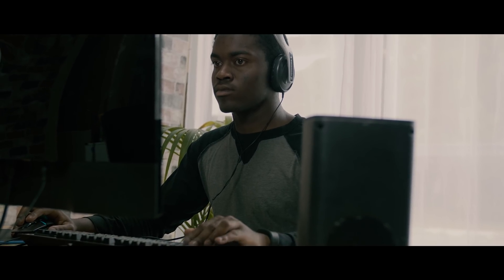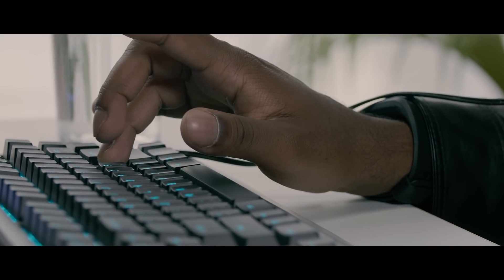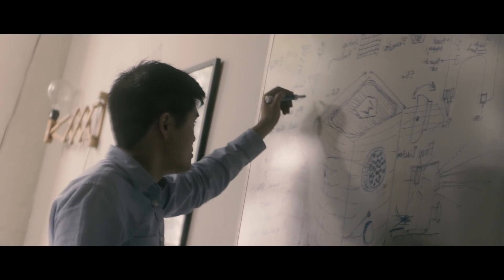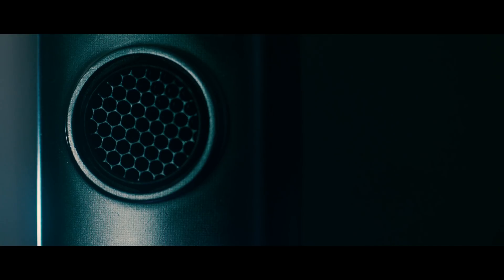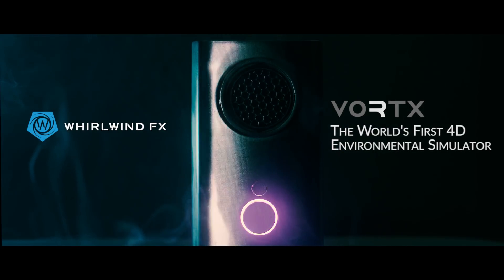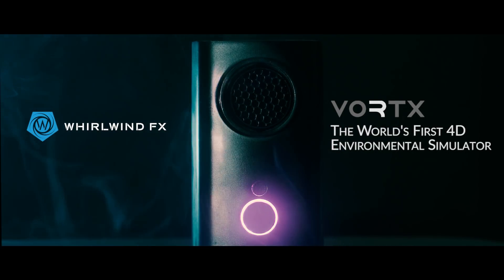I grew up as a lifetime gamer. I was playing on the earliest games — Starcraft 1, Warcraft 1. Vortex is a combination of my passion for gaming plus my passion for building things. So from one gamer to another, I want to ask for your support so that we can make this dream come true.